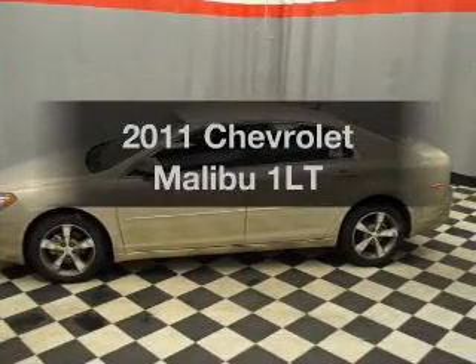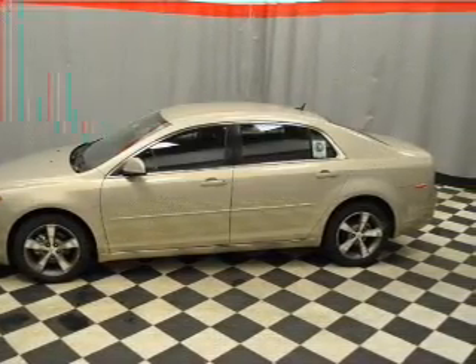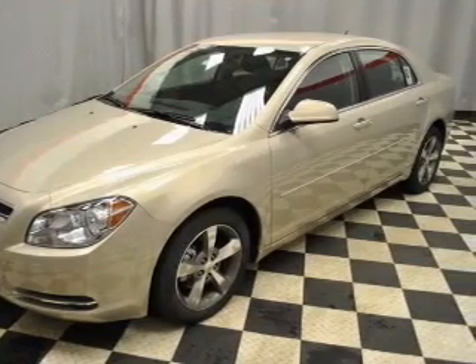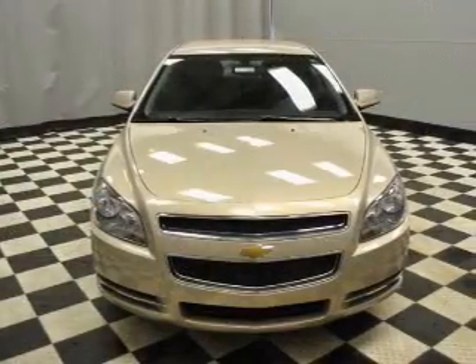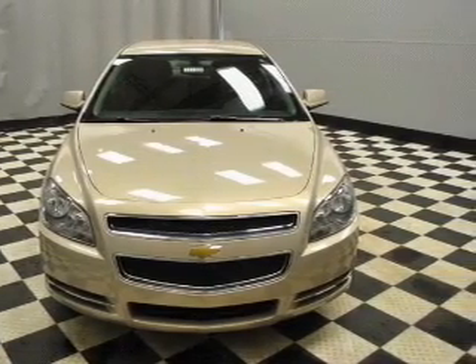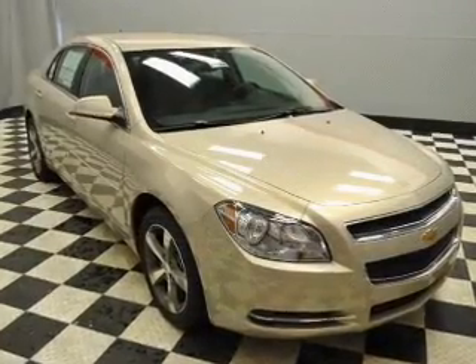Imagine yourself in this 2011 Chevrolet Malibu. Travel the roads in style and comfort in this great vehicle. With an efficient four-cylinder engine connected to a smooth-shifting six-speed automatic transmission, the anti-lock braking system will help deliver you safely to your destination.